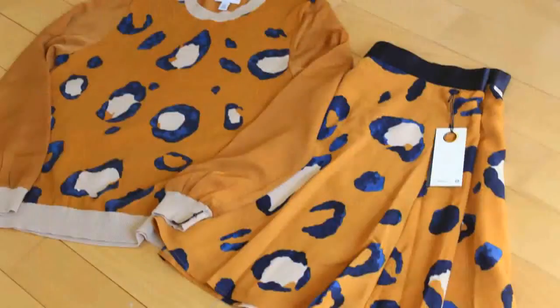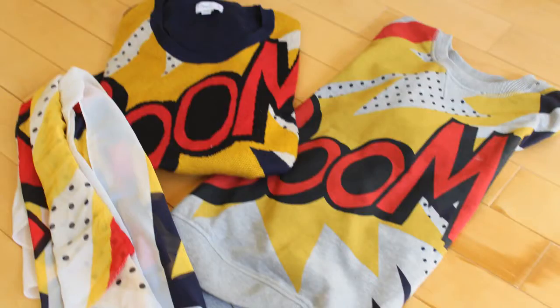Hey, this is Natalie from Natalia Style, and today I'm going to share with you my 3.1 Philip Lim for Target shopping haul. I woke up at about 5:30am and got to the store before 6:30am, and there were already 20 people in line.